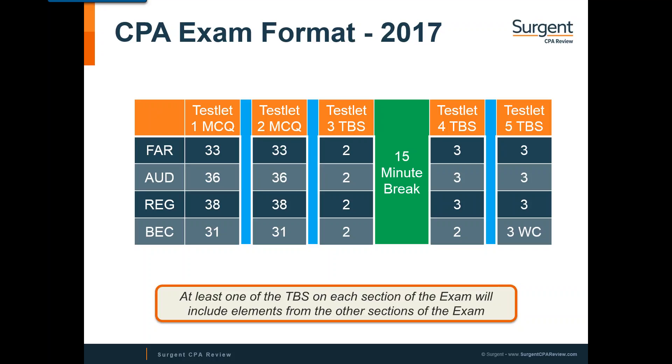There are fewer multiple-choice questions in FAR, audit, and BEC compared to the existing format — REG is remaining the same. On task-based SIMs, you can get partial credit, whereas on multiple choice you cannot. In FAR, audit, and REG, they're adding one additional SIM each. BEC, on the other hand, is going to have four new SIMs — right now there are no simulations on BEC, but there will be four beginning April 1, 2017. BEC will continue to test written communication with three questions.